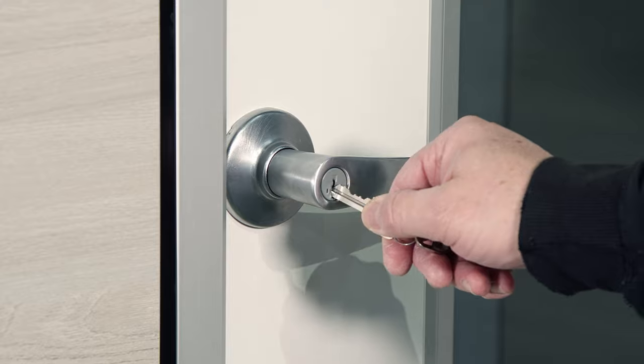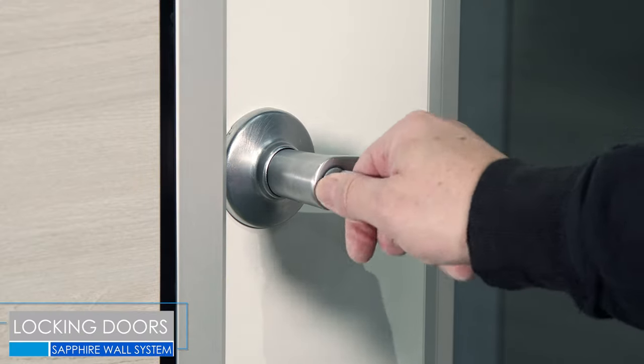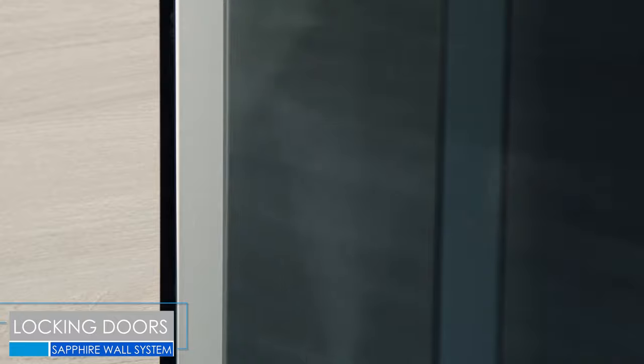Most importantly, each style of door can be fitted with a custom lock and key, which adds additional security for your office.